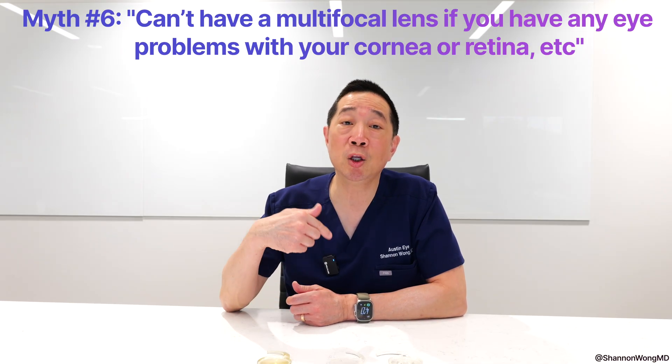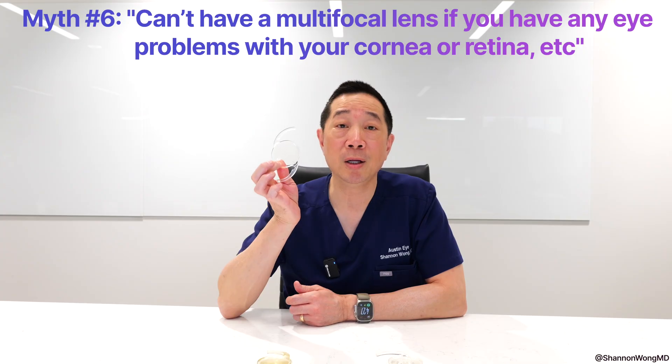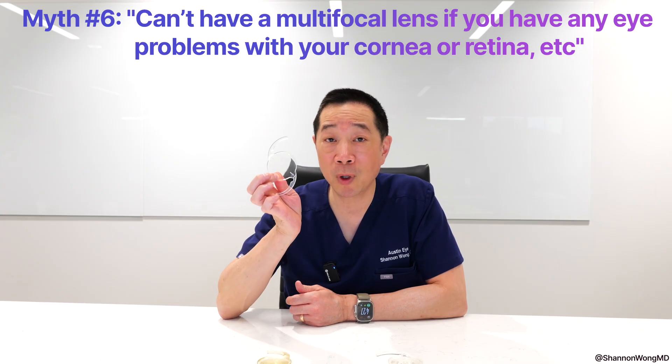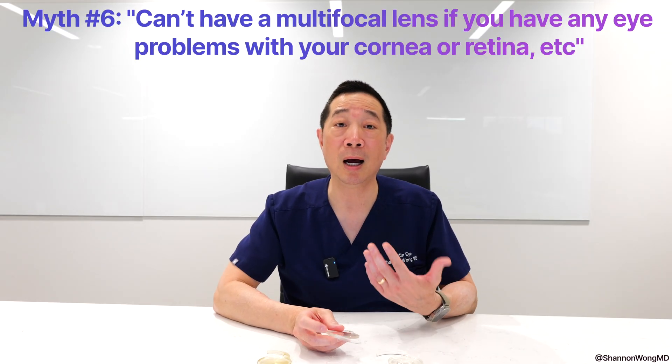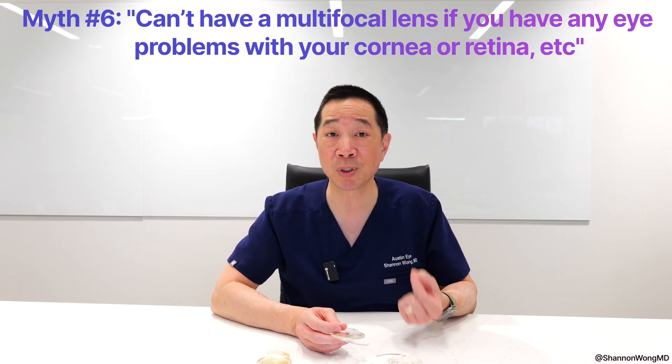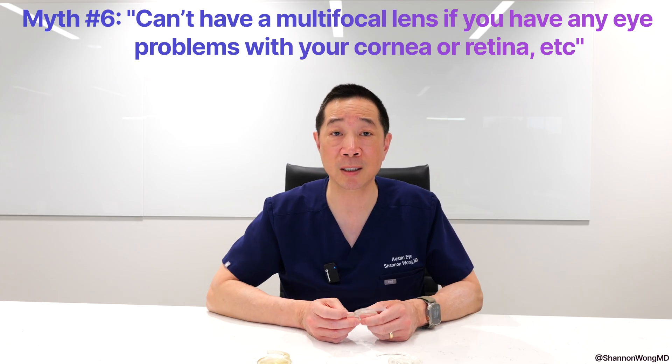But similarly, if you have a monofocal lens implant, you will still not see perfectly with a monofocal lens implant, because those concurrent structural eye problems will still limit your vision even with a monofocal lens implant.